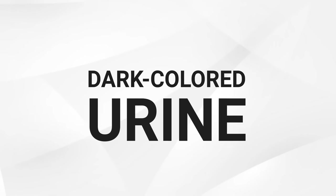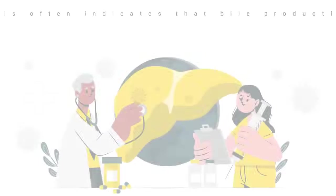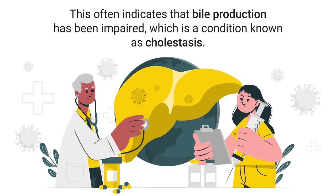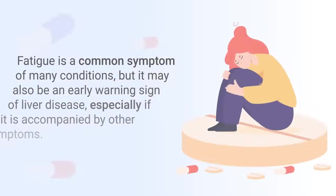Another warning sign to look for is dark-colored urine. Healthy urine should be clear or have a pale yellow color. However, if you notice that your urine has turned dark or reddish in color, this could be an indication of liver problems. Dark urine is typically caused by the presence of bilirubin, meaning your liver may not be functioning correctly and isn't able to process and expel waste products as it should. This often indicates that bile production has been impaired, a condition known as cholestasis, which should be treated as soon as possible by a qualified medical professional.